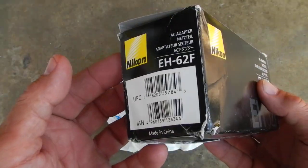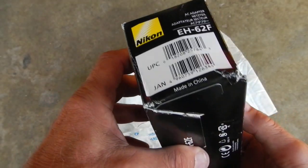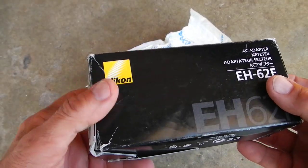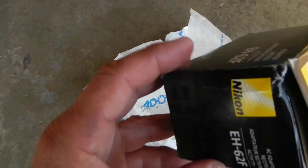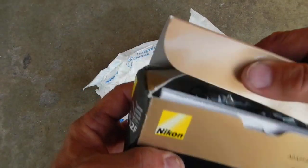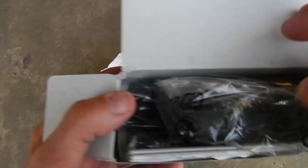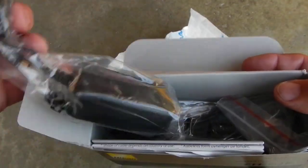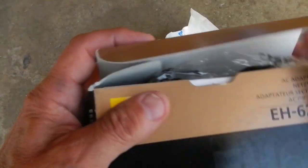I mean, why — how in the hell would you send something like that? I guess they're assuming they're gonna let this be the box instead of putting this in a box. They're gonna let this be the cargo box and just throw some paper around it to put the sticker on for mailing it. I mean, that's ridiculous. Kind of unbelievable.